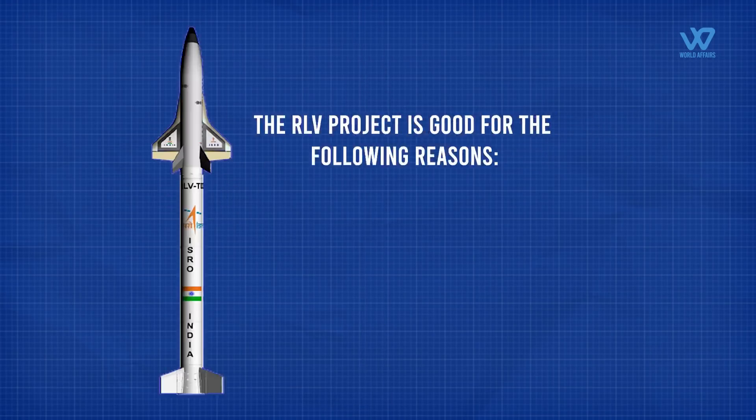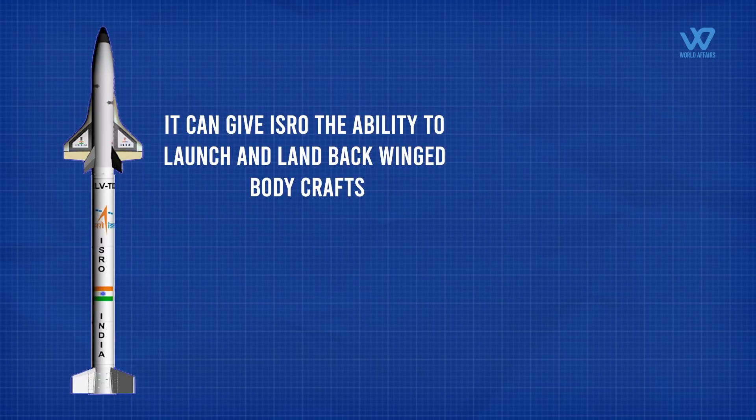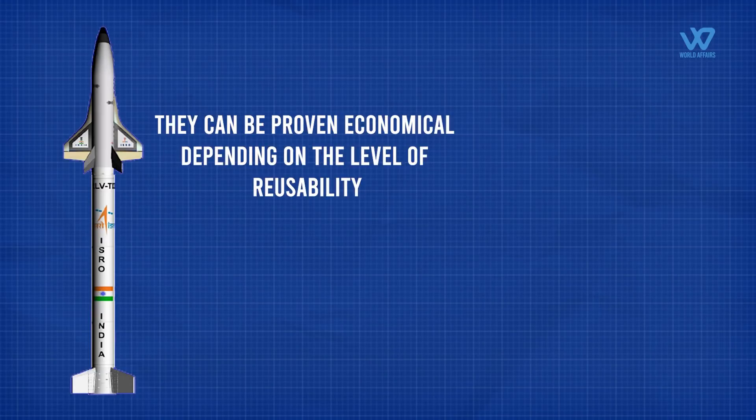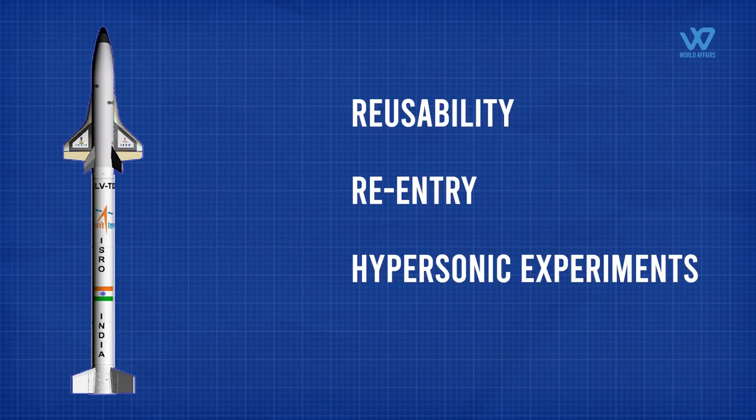The RLV project is promising for several reasons: it can give ISRO the ability to launch and land back winged body crafts, which can be used for humans or cargo, and can prove economical depending on the level of reusability. Scramjet propulsion, if tested and flown successfully, can give rise to immense possibilities, including a fully reusable two-stage-to-orbit system. Reusability, re-entry, and hypersonic experiments on this craft can prove useful for many types of future missions.